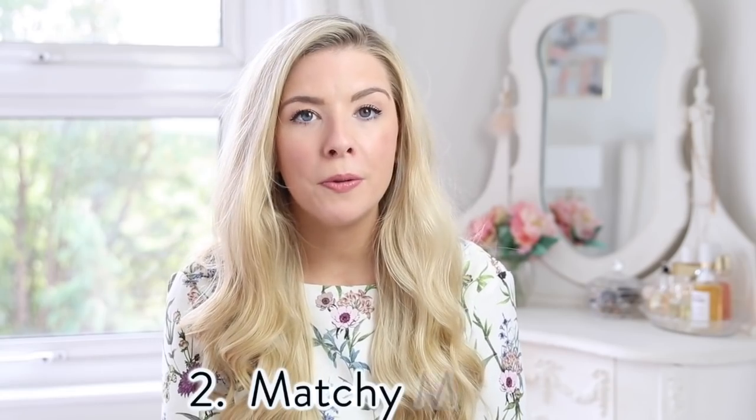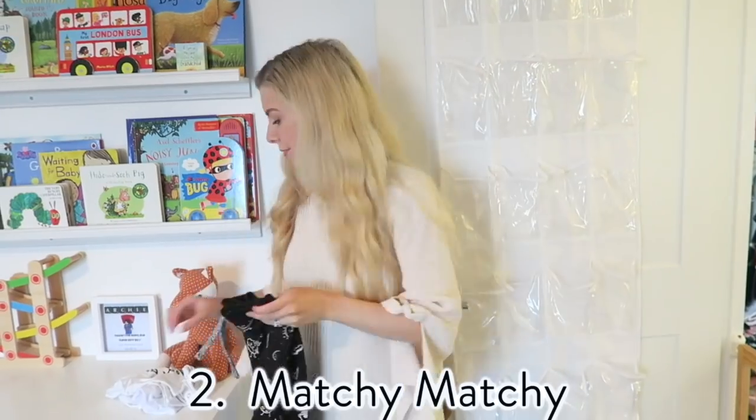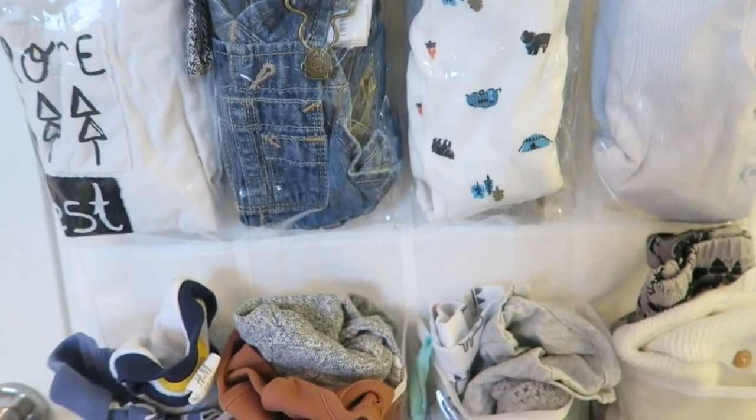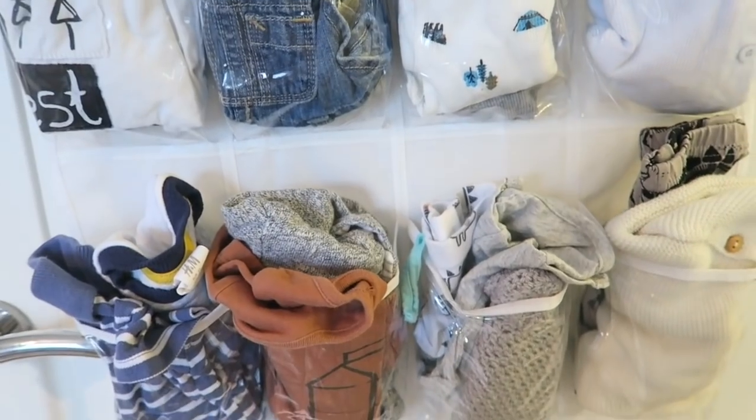My first hack is something I've used since my second little boy was born, and that's a shoe organizer for his outfits. I like to match up vests and sleep suits, or trousers, jumpers, and socks all in little outfits, so they're ready to just grab and go and you don't even have to think about it.